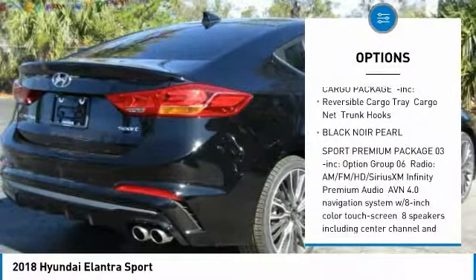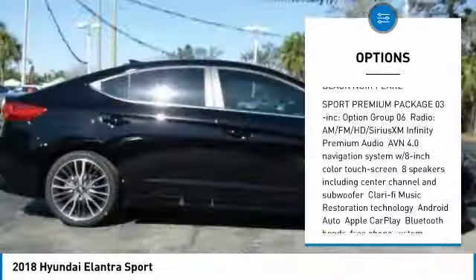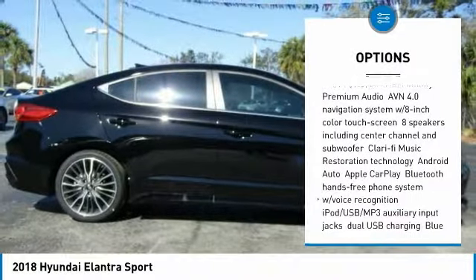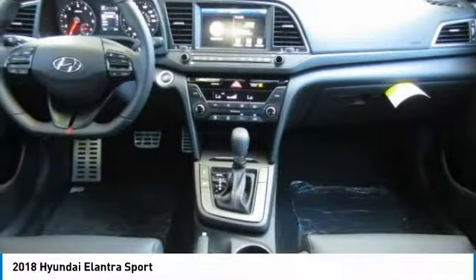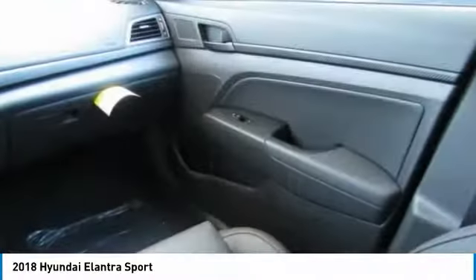Stability control, power lift gate, keyless entry, steering wheel audio controls, traction control, backup camera, anti-lock braking system, leather-wrapped steering wheel, Bluetooth, driver airbag.